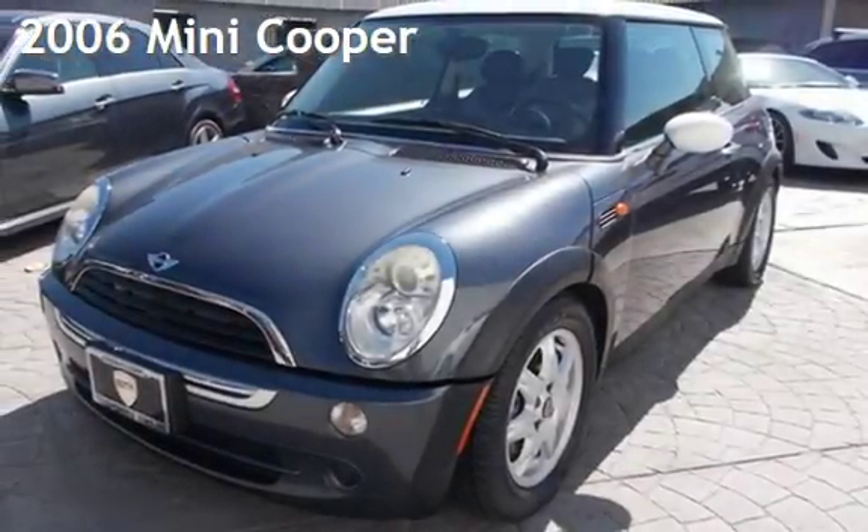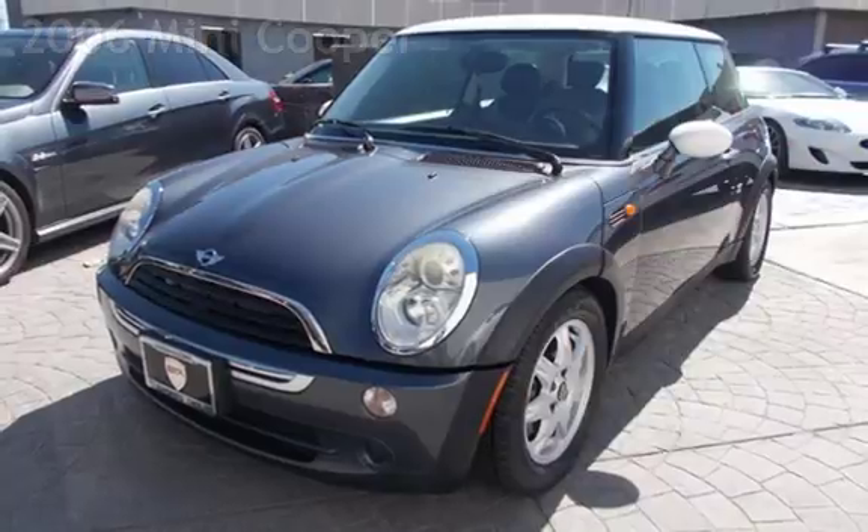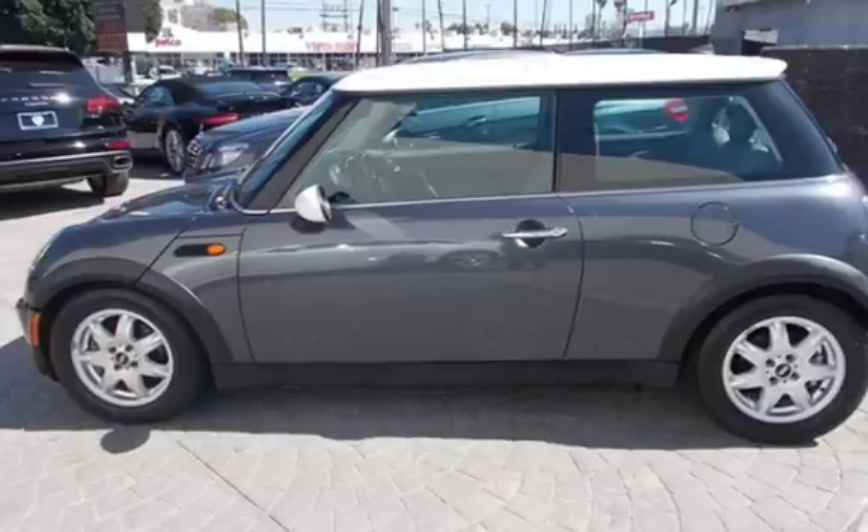Presenting a pre-owned 2006 Mini Cooper. This two-door hatchback has a four-cylinder, one-liter i4 engine, with front-wheel drive, and an automatic transmission.